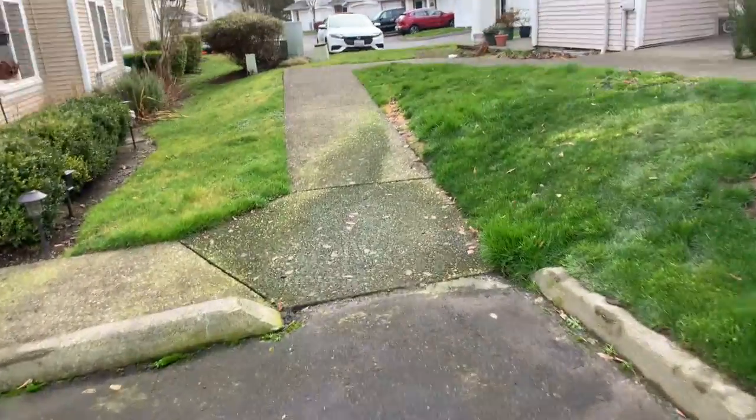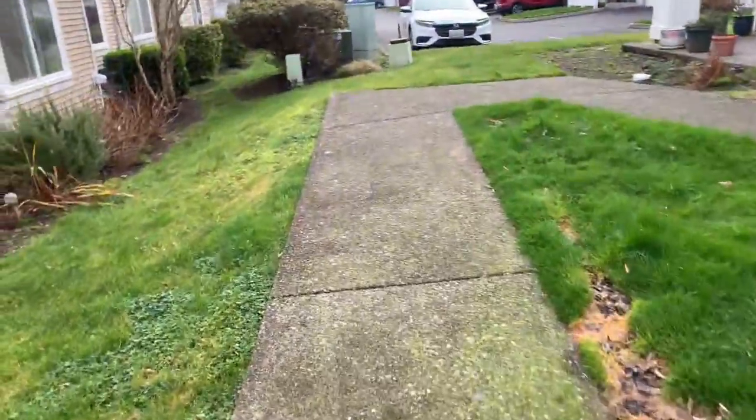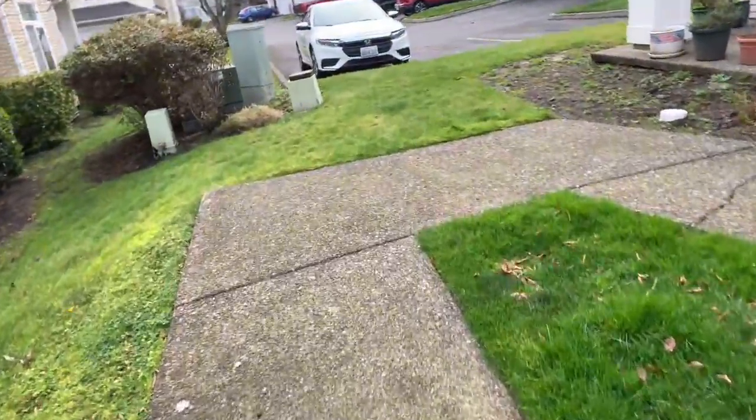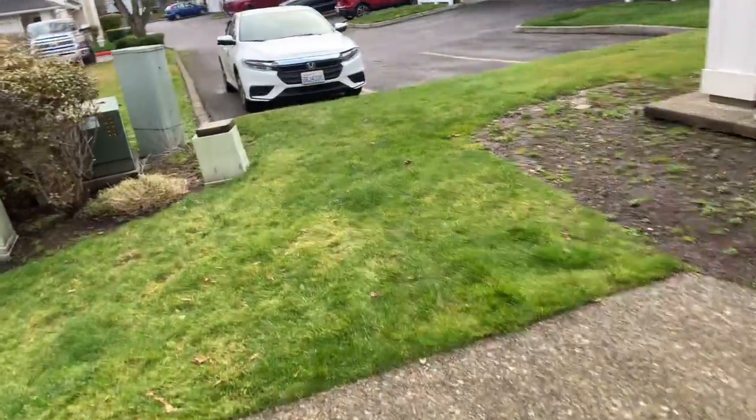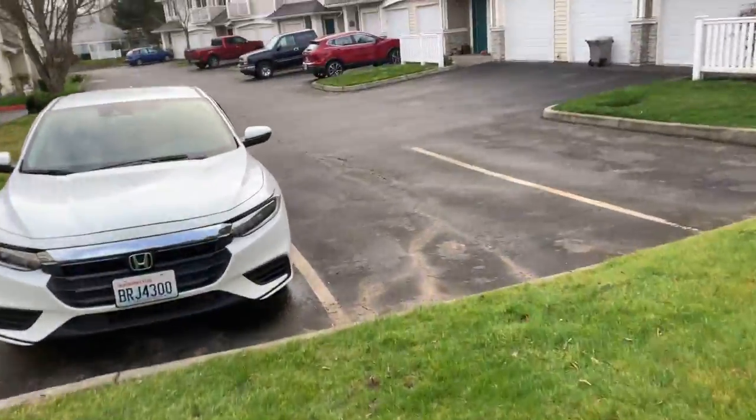That's pretty much it as far as scope of work. The aerial maps will have all the sizes and all the information for our inside estimator — it's on the Workman's dashboard. If you have any other questions, let me know.